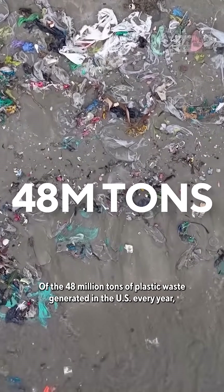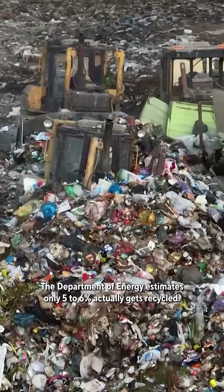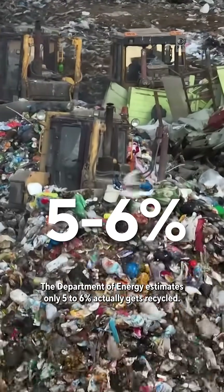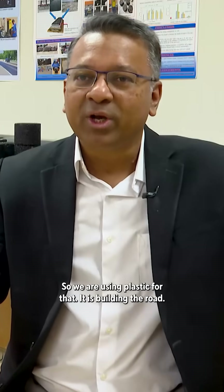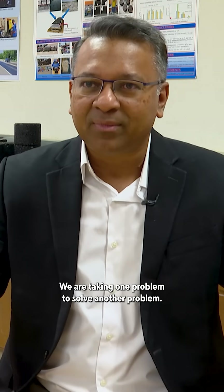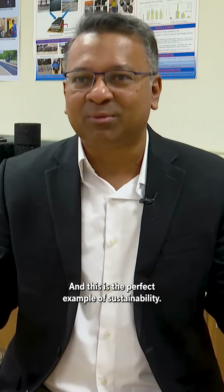Of the 48 million tons of plastic waste generated in the U.S. every year, the Department of Energy estimates only 5 to 6 percent actually gets recycled. So we are, if using plastic for building the road, we are taking one problem to solve another problem. And that's the perfect example of sustainability.